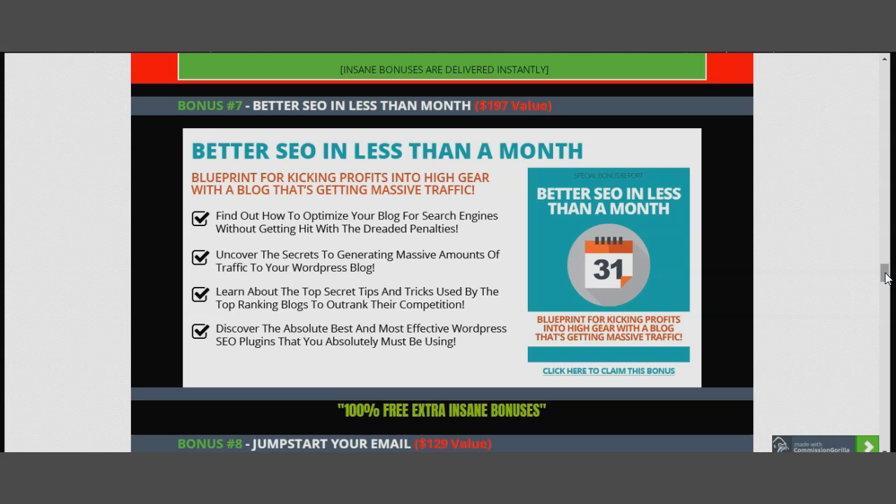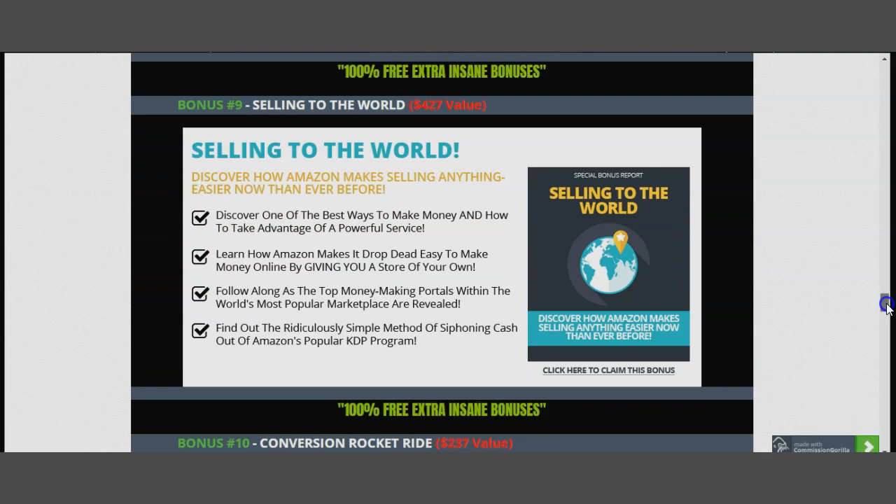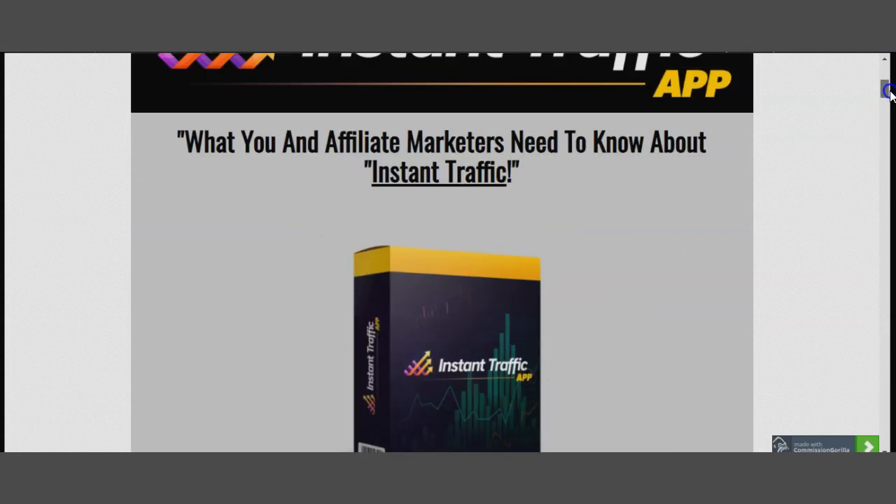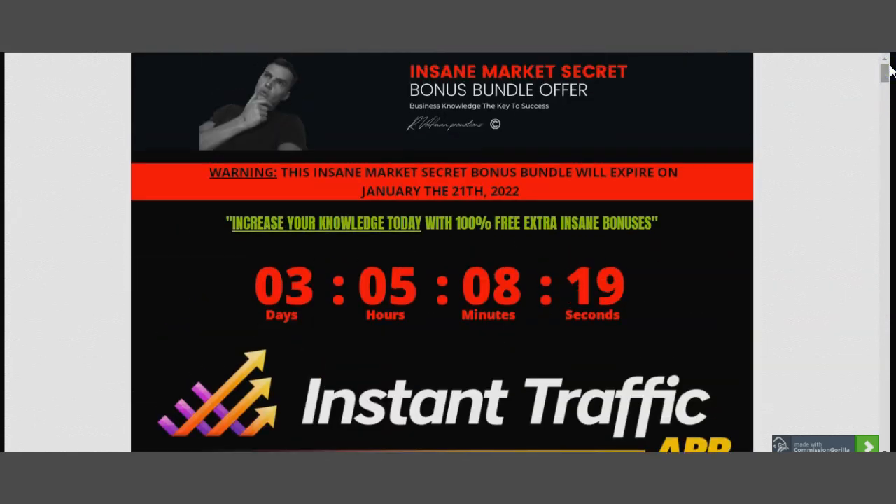My 14 Insane Market Secret Bonus Bundle is already included and ready for you. Click the link in the description box below — it will transfer you to my page. Read through my bonuses, and if this product is what you want for $17, get it, get my bonuses, and start really understanding the affiliate world and having a plan B. Then go ahead and do it.